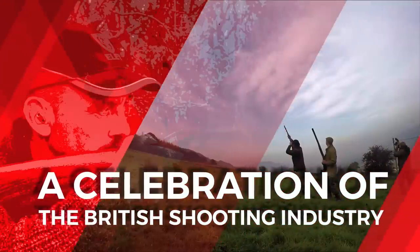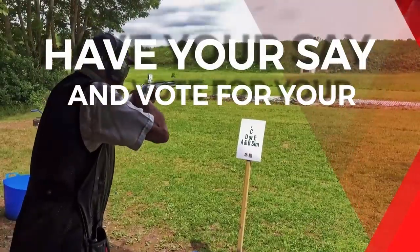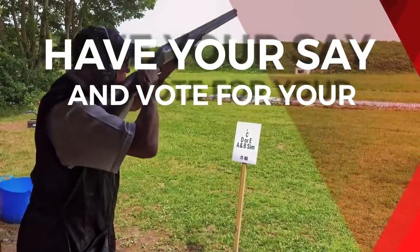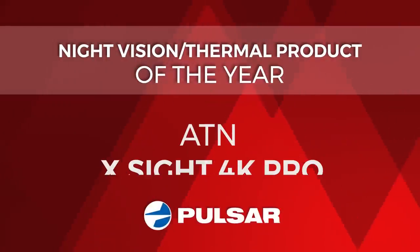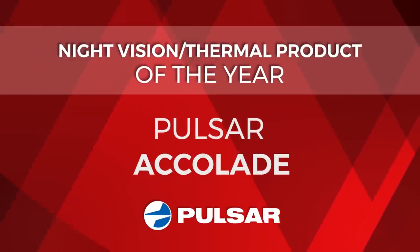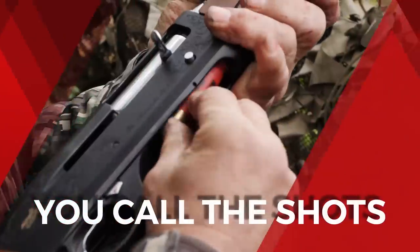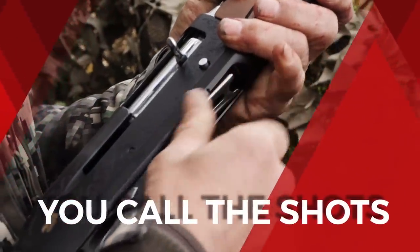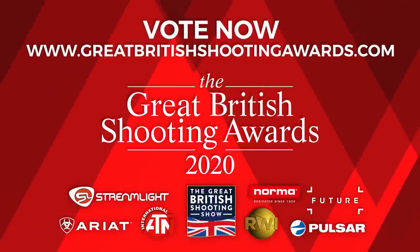With voting open for the Great British Shooting Awards 2020, we take a look at one of the categories you can have your say in. This week it's the Night Vision or Thermal Product of the Year, and the nominees are the ATN X-Sight 4K Pro, the ATN Mars Thermal, the Pulsar Accolade, the Pulsar Thermion XM50, and the Pulsar Thermion XP50. You can have your say in who wins — head to greatbritishshootingawards.com to vote.